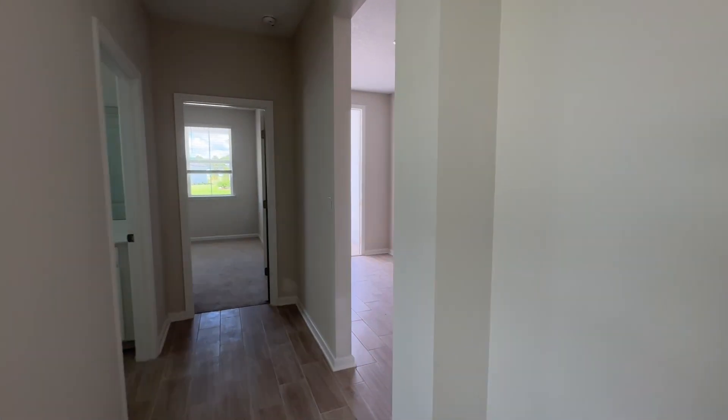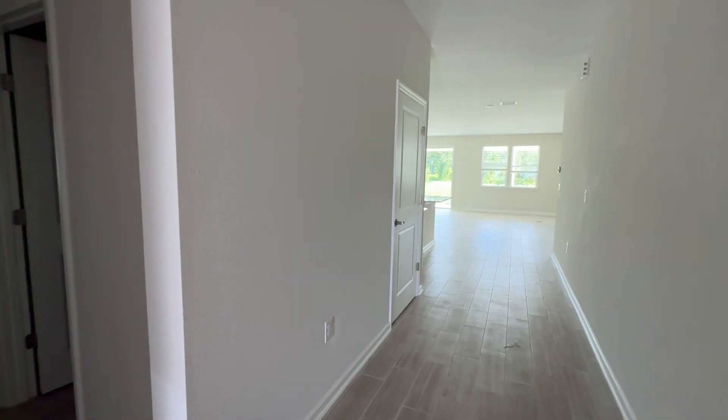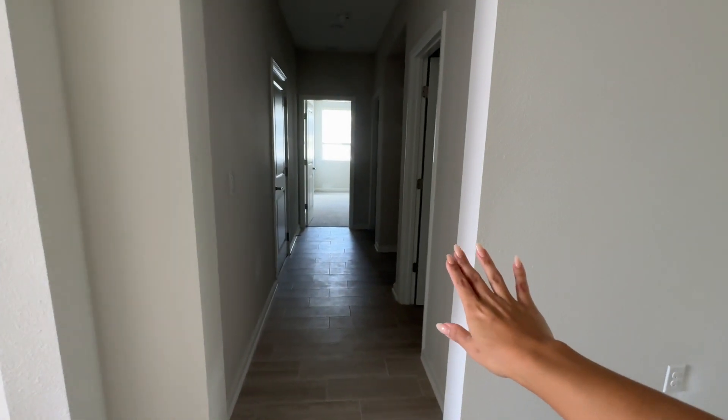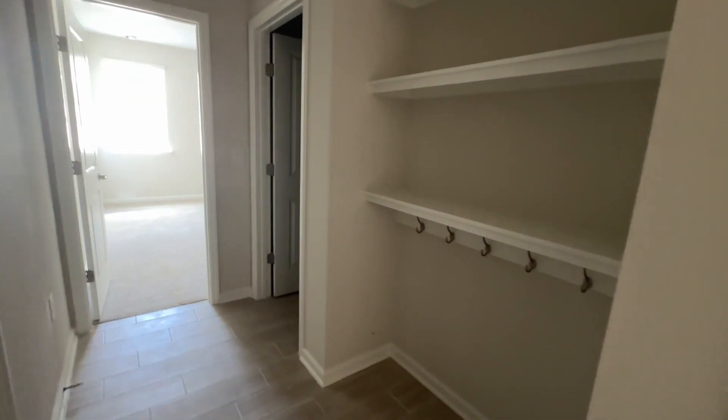Electricity isn't turned on here, but luckily we have a lot of natural light. It features tile — wood-look tile. After the main entryway, here's another hallway over here. I really like this floor plan. This is going to get a little dark; I'll have to come back whenever there's electricity set up.